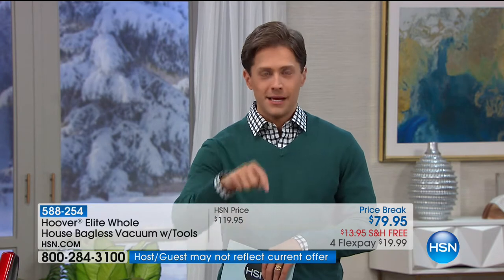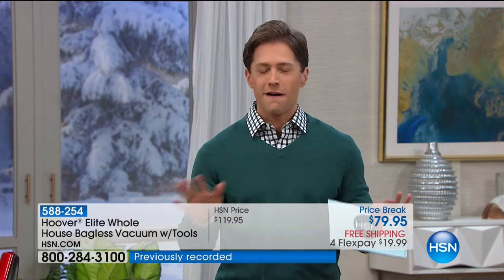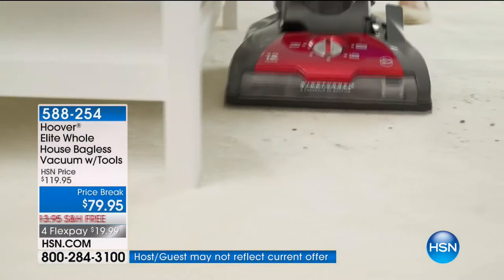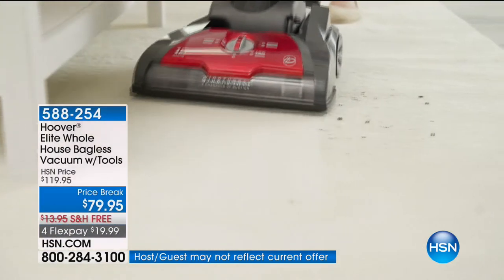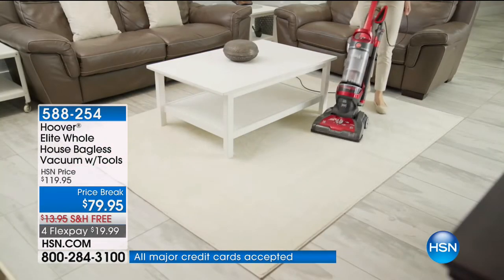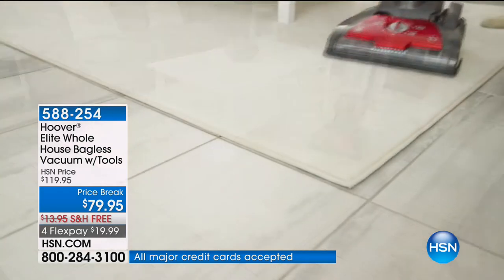We were able to get this special deal with Hoover — they've done it once before for us back in November, they all sold out in one show. There's enough in stock for two shows this time. This is far and away the lowest price in America. This is their Whole Home Elite, one of their best feature models — a major high-powered motor — and you get it all today shipped to your door free of charge.